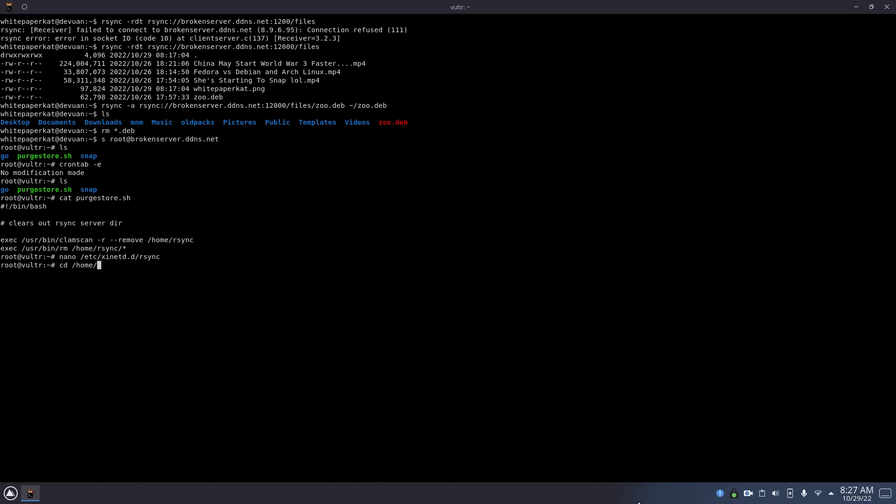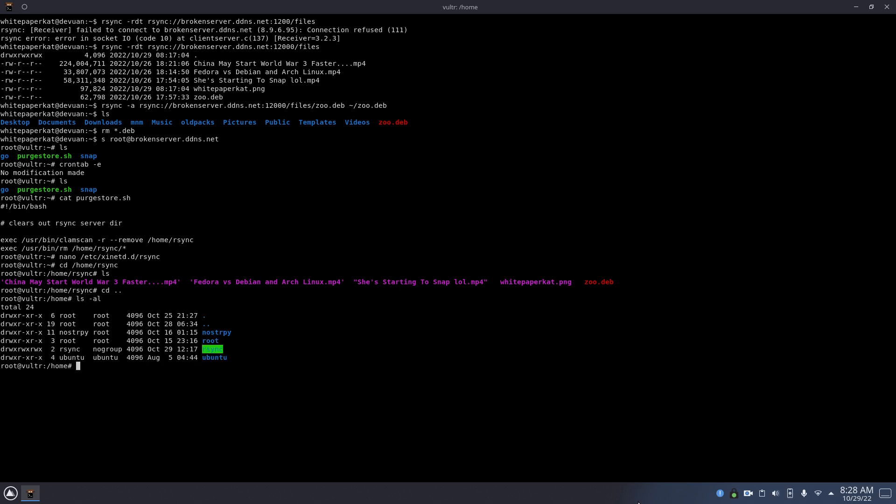The home directory is where it's located. As you can see, that's all the files that I've uploaded. And yeah, pretty much that's my rsync server.